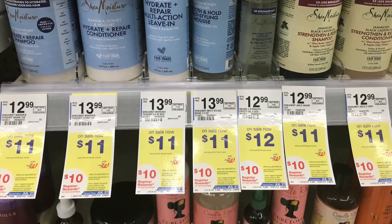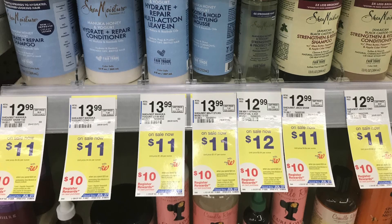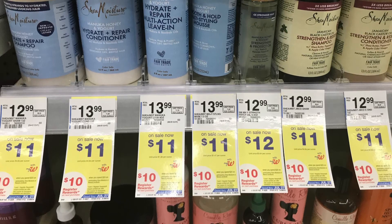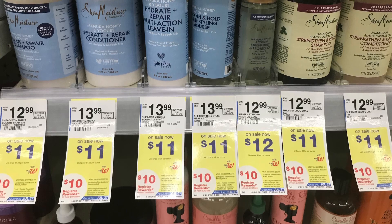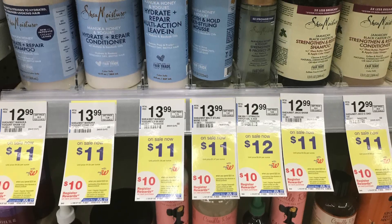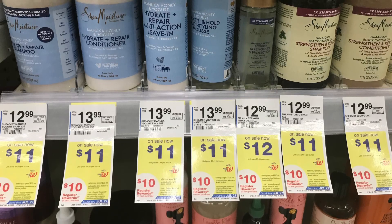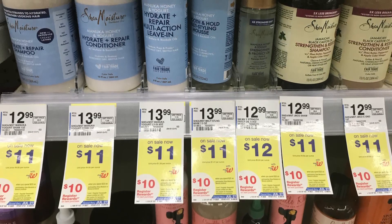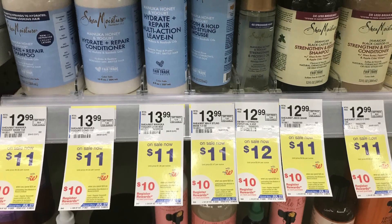We have a really great deal on Shea Moisture — it is spend twenty dollars get back a ten dollar register reward in store. You can also do this deal online: spend twenty, get back ten dollars in Walgreens cash. I was looking for the Shea Moisture oil but my store didn't have it. They are priced at ten dollars, so you'd pay twenty dollars, use the five-dollar off-two digital coupon, pay fifteen dollars, and get back ten — making them five dollars for two or two dollars and fifty cents each.